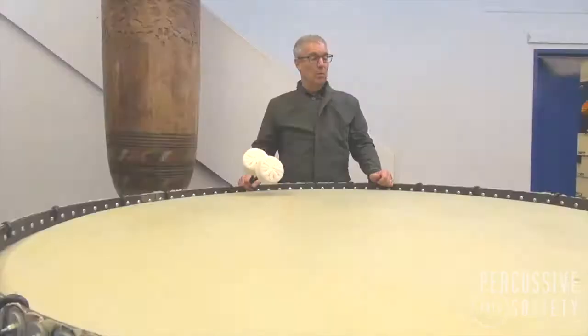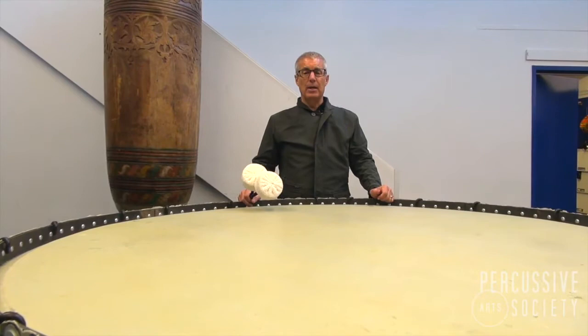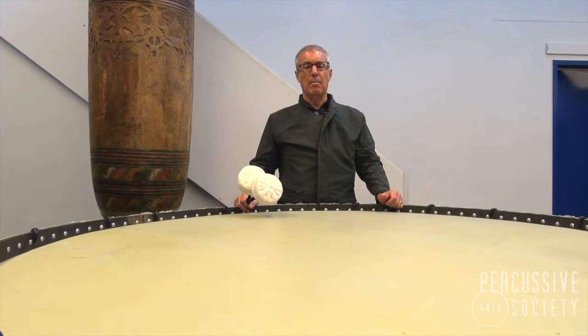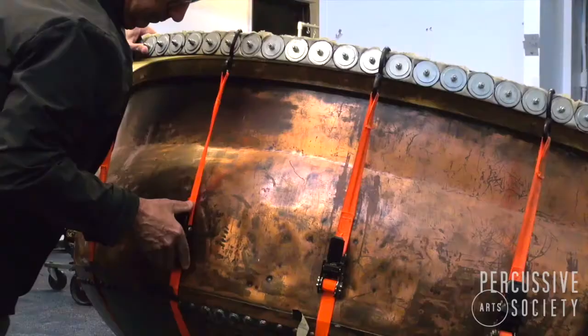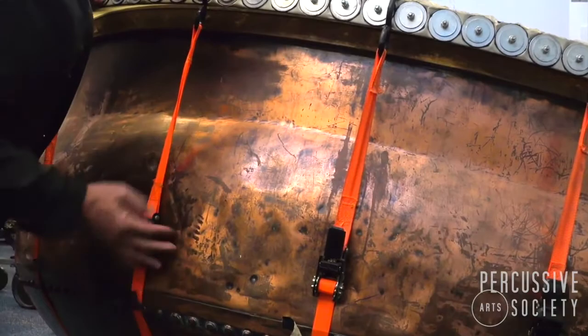Originally it was a bowl that was used to make Swiss cheese in Aspen, Colorado, and it was shipped to Aspen during the mining days when silver was mined out of the mountains. I found this at a garage sale and decided that not only would it be great for Swiss cheese, but more importantly I could put a head on it and turn it into a musical instrument — the world's largest timpani.